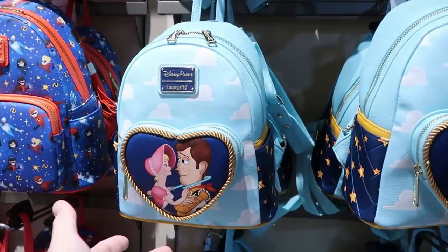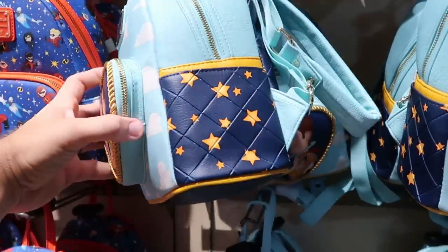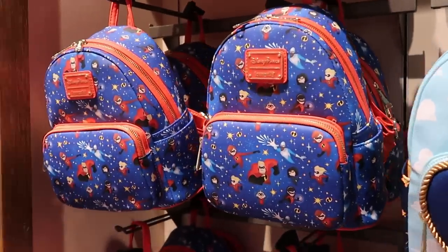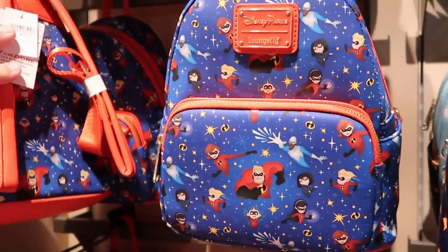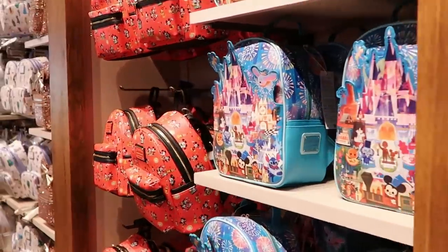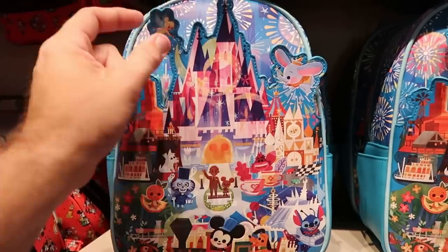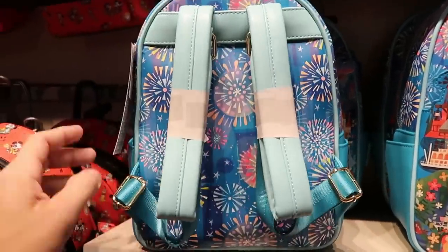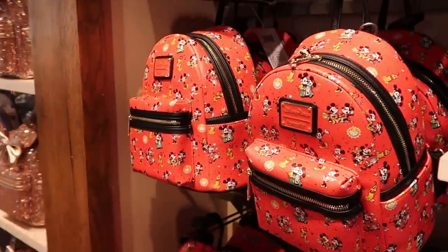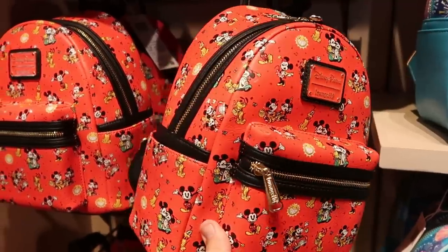Let's check out the different Disney Parks Loungefly bags along the back wall. Here's a great Pixar offering with Woody and Bo Peep — a little rope heart, Pixar clouds, quilted pattern, and Bo Peep's sheep on the backside at $75. Right next door is the Incredibles bag with Mr. Incredible, Mrs. Incredible, and Edna Mode at $78. They even still have some of the Joey Chou Disney Parks Loungefly bags with a huge Cinderella Castle — Walt holding Mickey's hand, Tinkerbell, Dumbo, and fireworks on the backside at $88. And yet another cool bag with Mickey and Minnie from Mickey and Minnie's Runaway Railway, one of my favorite rides at Hollywood Studios, at $78.